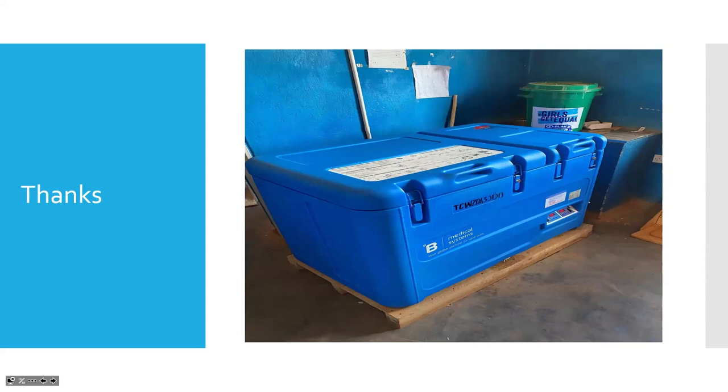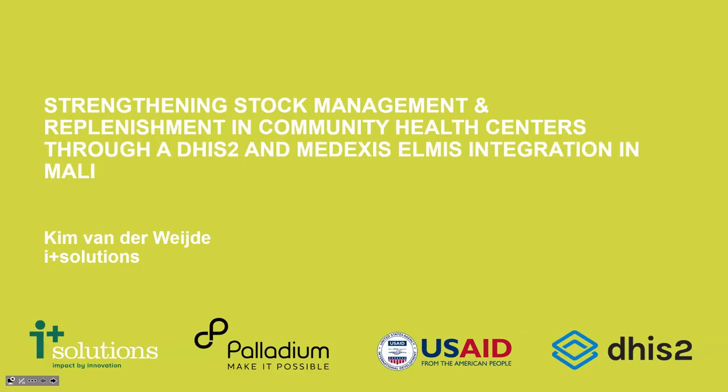Thank you very much Blessings Komanga. One important thing to highlight: this was done entirely with native DHIS2 features — no custom app development. Blessings messaged me some weeks back and I jumped out of my chair, then he told me about other districts taking it on without being part of the pilot. Great work, and we look forward to the continuation. Moving on to Kim from iPlus Solutions and the Medexus ELMIS, sharing about the Mali integration and use case.